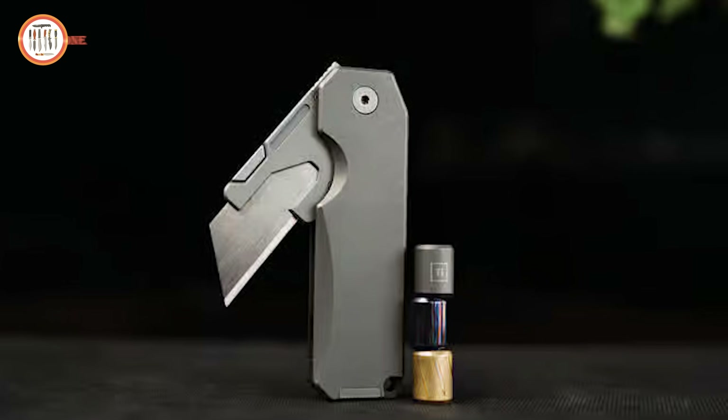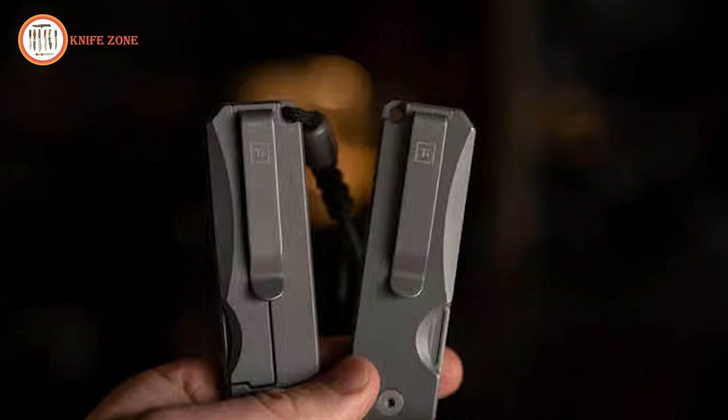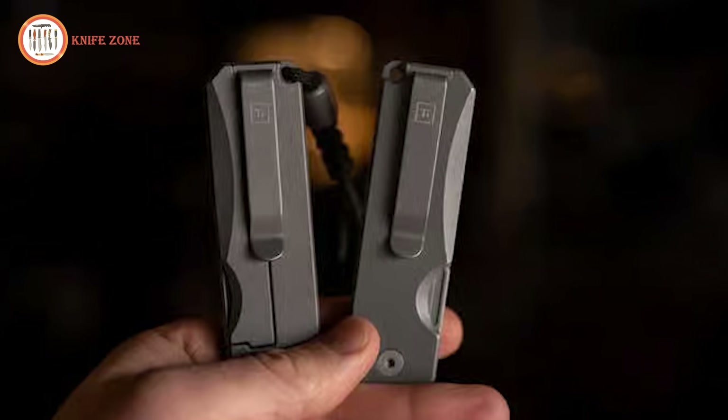Ideal for daily tasks, whether at home, work or outdoors, this utility knife combines innovation with practicality.